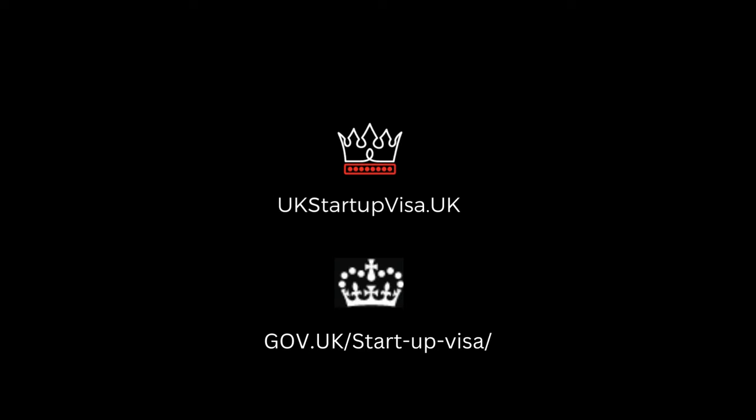To know more about the UK startup and innovator visa, check ukstartupvisa.uk and gov.uk startup visa websites.